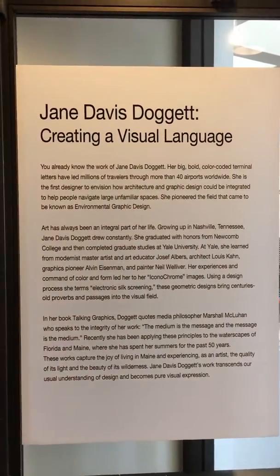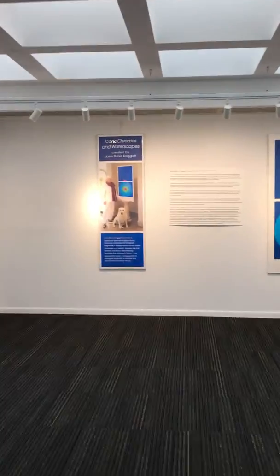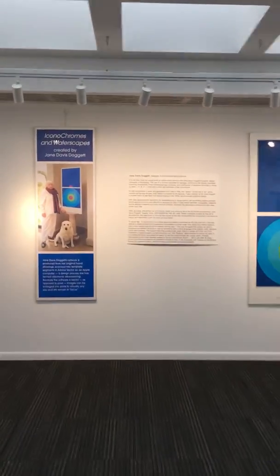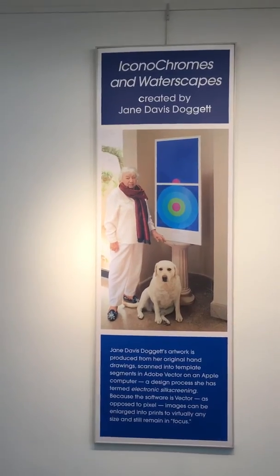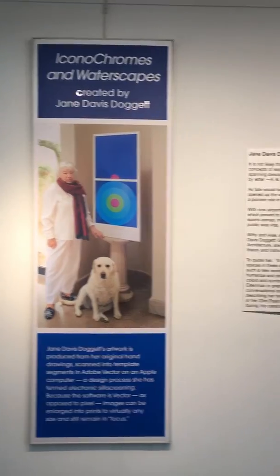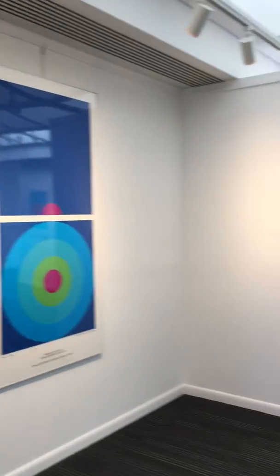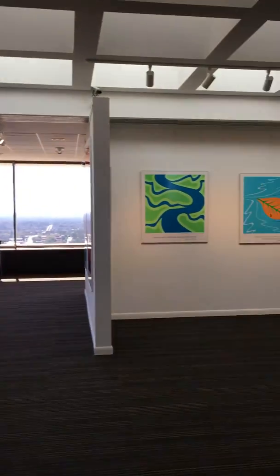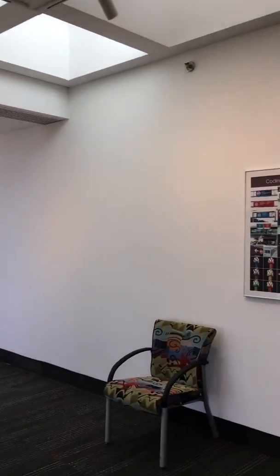Today we're opening the exhibition titled Jane Davis Doggett: Creating a Visual Language. You are familiar with Jane's work, even if you don't think you are, because Jane Davis Doggett is the person responsible for creating iconochromes and waterscapes. More than that, Jane Doggett is known as a wayfinder — and if you have not gotten lost in an airport, you have Jane Davis Doggett to thank.